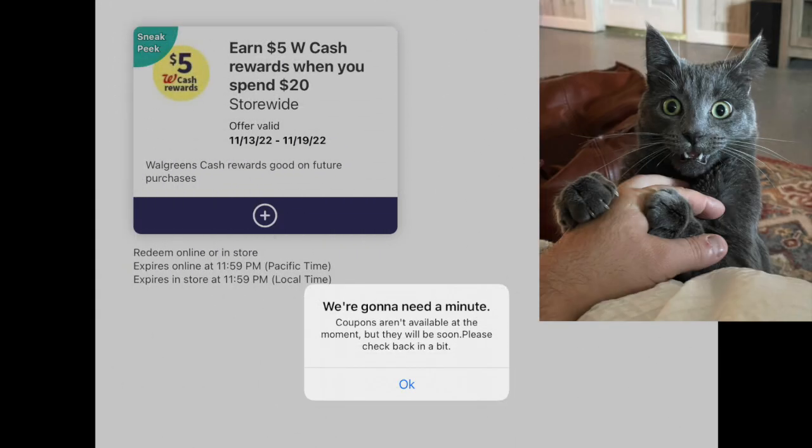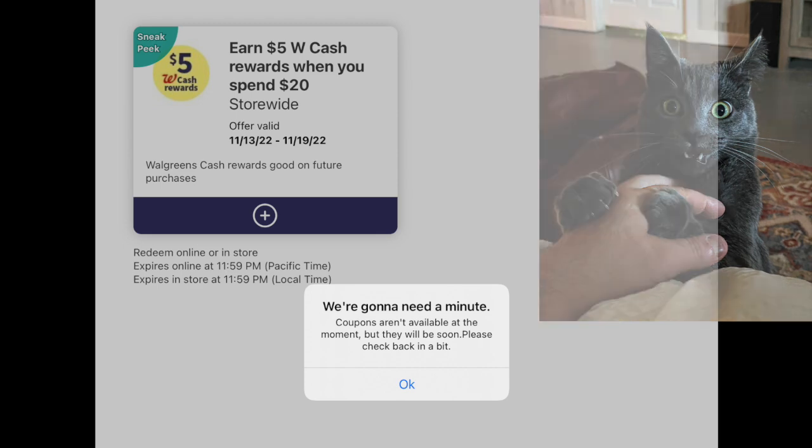Friends, it is Running Kimono. Like many of you, I've been trying to load my booster since Thursday and I keep getting this error message. Hopefully all of us got this $5 back when you spend $20 booster — I have it on both of my store cards. I'm feeling like my cat Gizmo: are you guys kidding me? Load the coupon now.